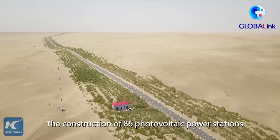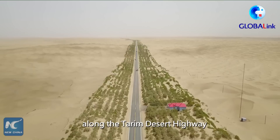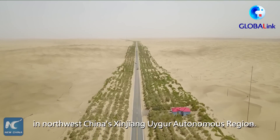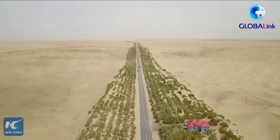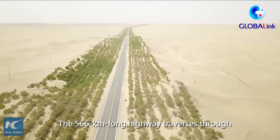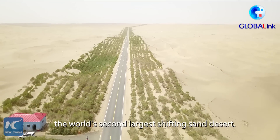The construction of 86 photovoltaic power stations will be completed by March this year, along the Tarim Desert Highway in northwest China's Xinjiang Uyghur Autonomous Region. The 566-kilometer-long highway traverses through the Taklamakan Desert, the world's second-largest shifting sand desert.